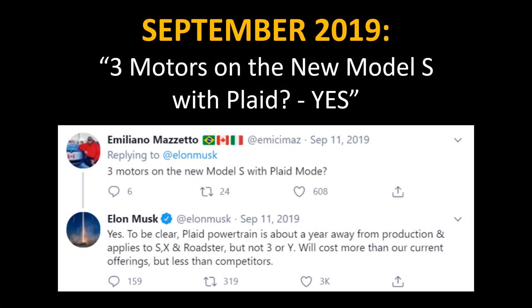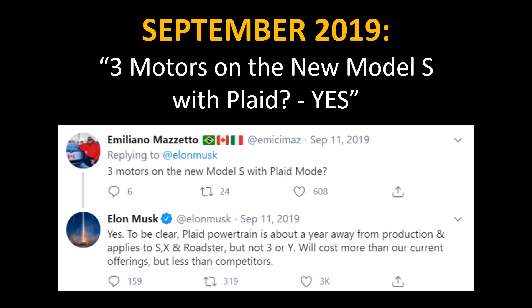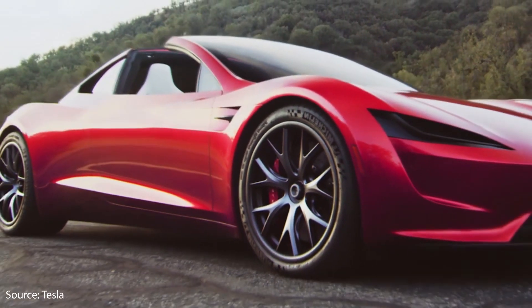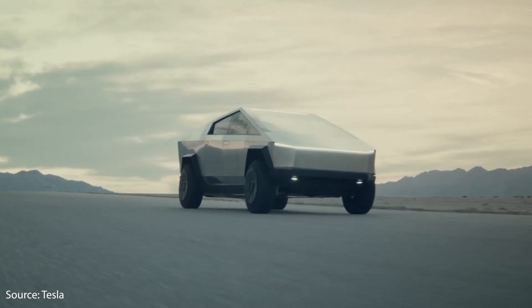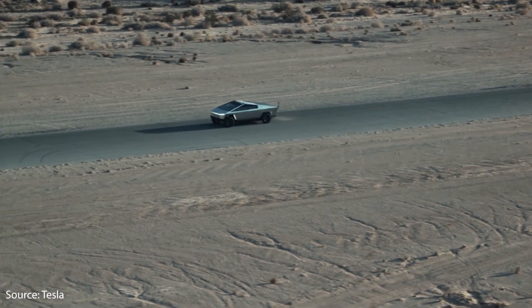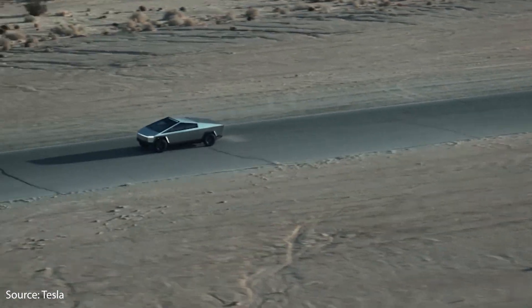While we don't have all the details yet for the plaid powertrain, we are aware of a few basic facts. We know it will have three motors. We also know it's a similar powertrain that will be used in the upcoming Tesla Roadster, and this should also be the same powertrain or a version of it used in the upcoming Cybertruck with three motors.